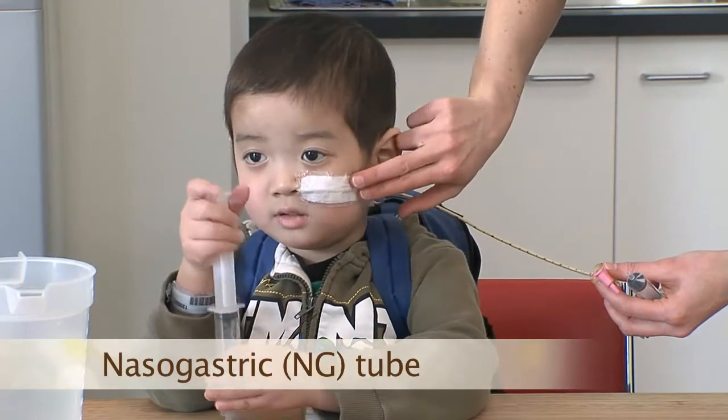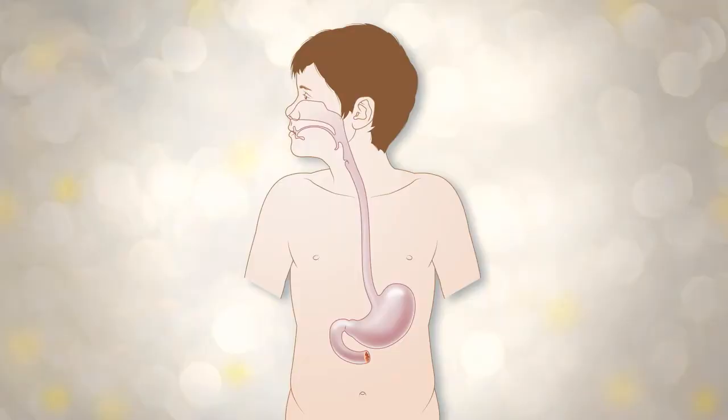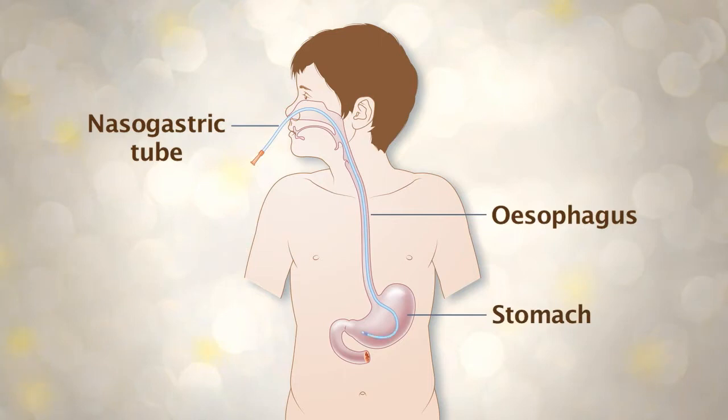A nasogastric tube, or NG tube, is a thin, soft, silicon tube. It passes through your child's nasal passage, down the back of their throat, down the esophagus and into the stomach. Inserting the tube is usually quick and an anaesthetic is not required. As a parent, or with the assistance of play therapists, you may be able to help relax or distract your child whilst an NG is being placed.